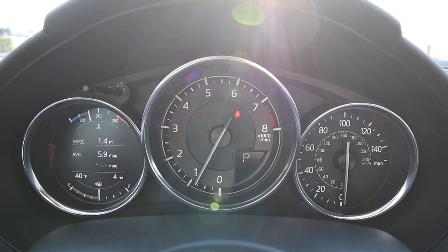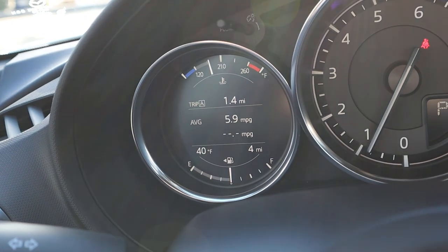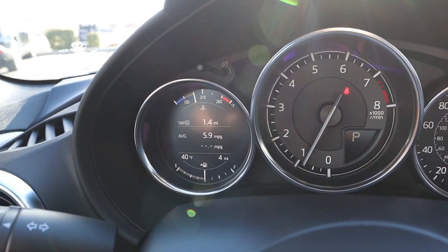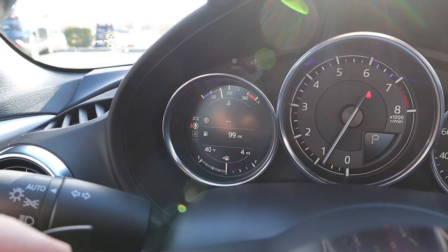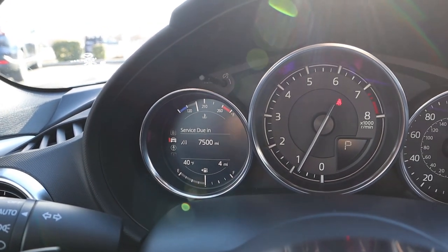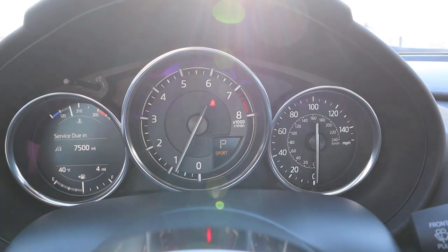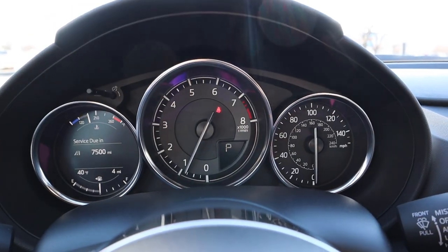Here is the center gauge cluster. You've got the RPM front and center, and off to the side a little screen and the speedometer — though the speedometer isn't that important, right? It just matters how much fun you're having, not how fast you're going. You can see a bunch of different information, like when your next service is due. We also have a sport mode, which will pop up right below the P for park.